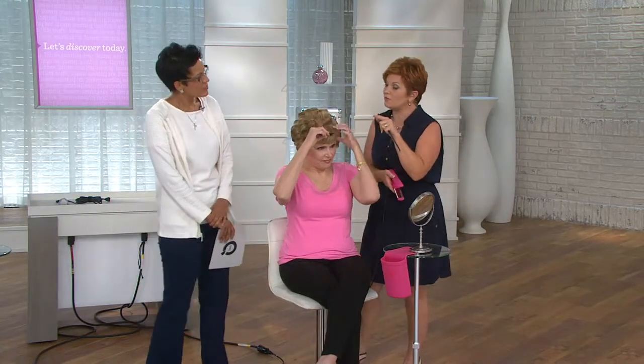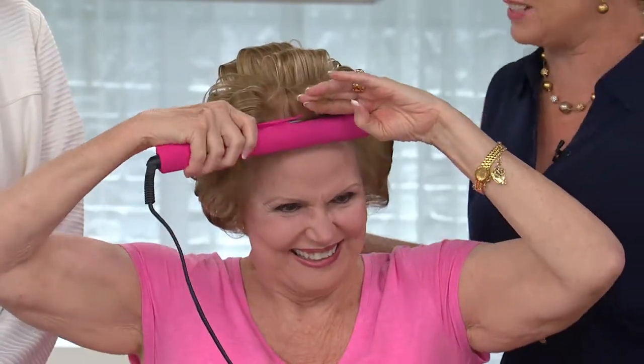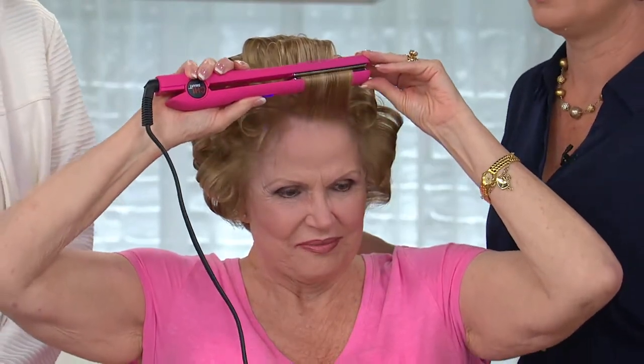This is something we designed for you ladies at home to make your life easier. You go to the salon and you get beautiful looks, but how do you do it every day at home? I use my Chi every day — that's how I get my flippity-doos in my hair. I have two of them, one here and one at home. Look at how beautiful she made that volume — she just did it with a turn of the wrist. And that's why we developed it for you ladies at home.